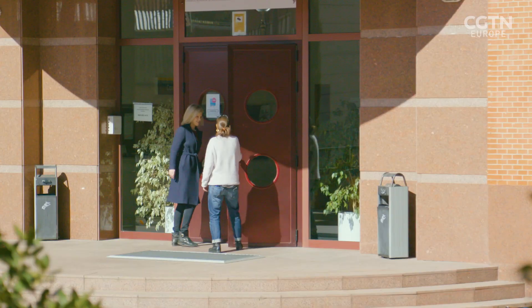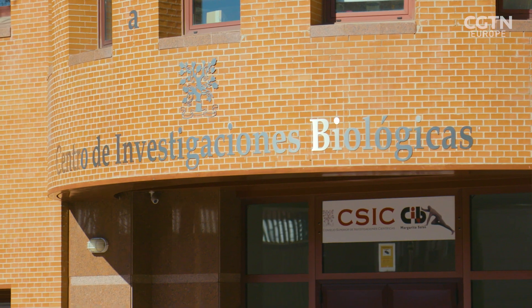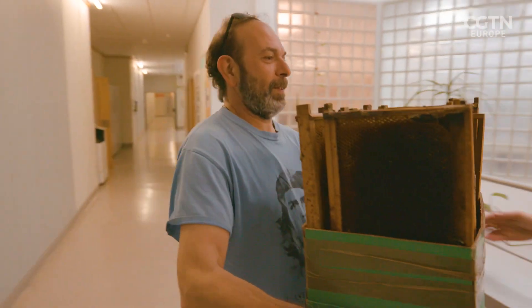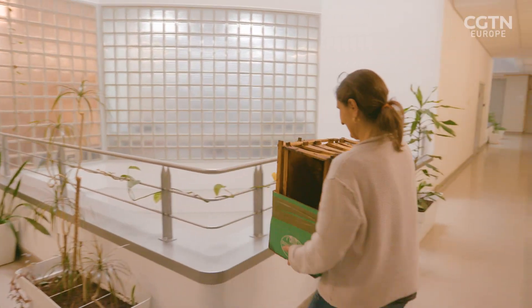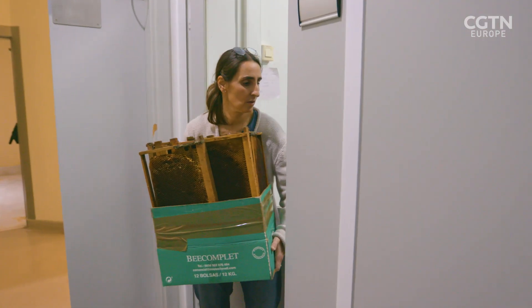Dr. Federica Bertaccini is a molecular biologist researching new ways to break down plastic waste. Will you start off by telling me how you discovered that the worms broke down plastic?